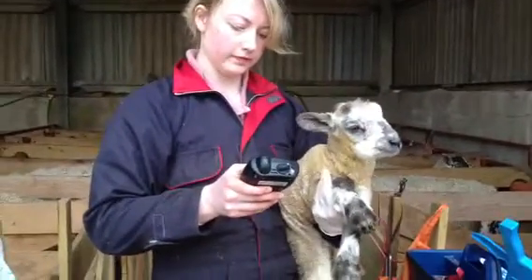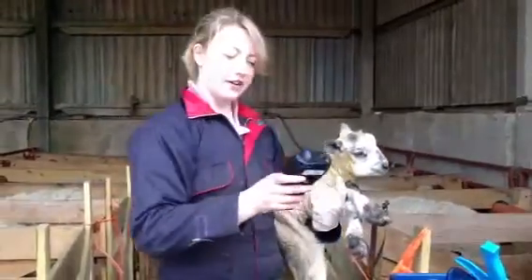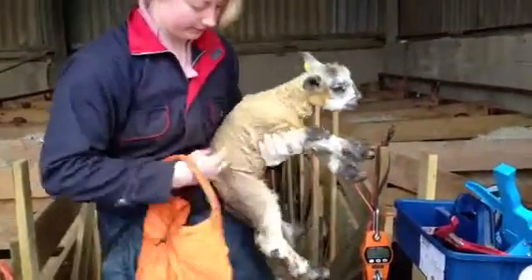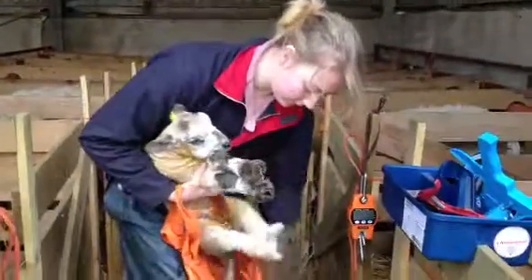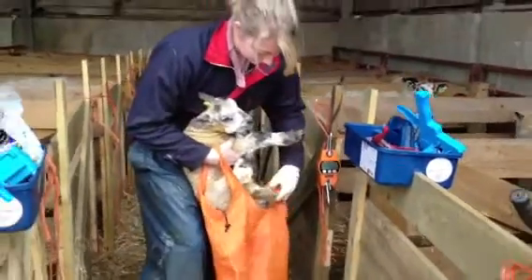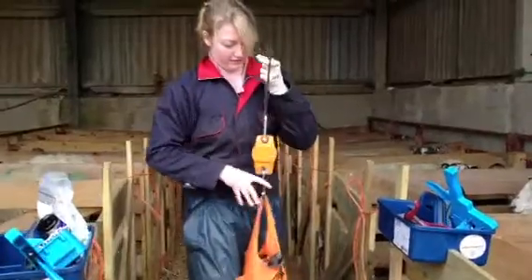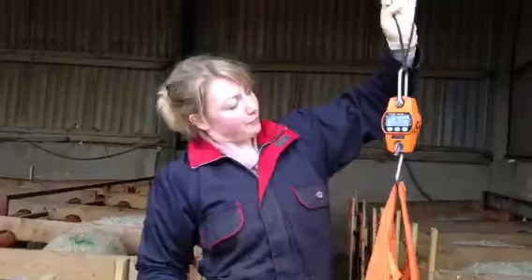Do you also monitor whether they're boys or girls? We do look at the sex to see if that has an effect. And now I'm going to weigh the lambs — using this nice bag. For example, this lamb weighs 5.9 kilos.